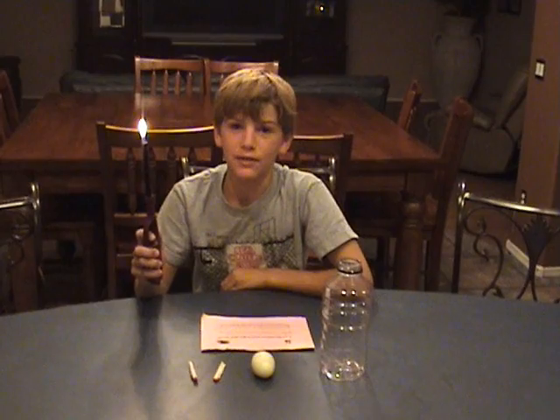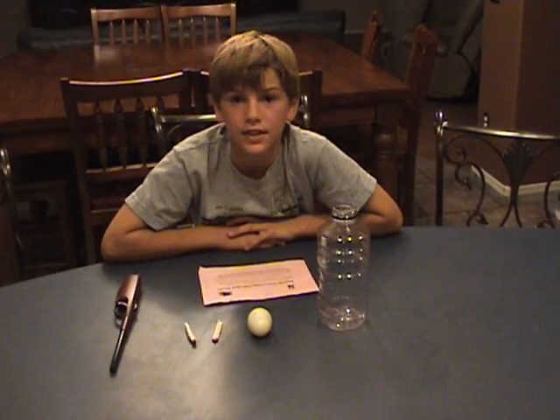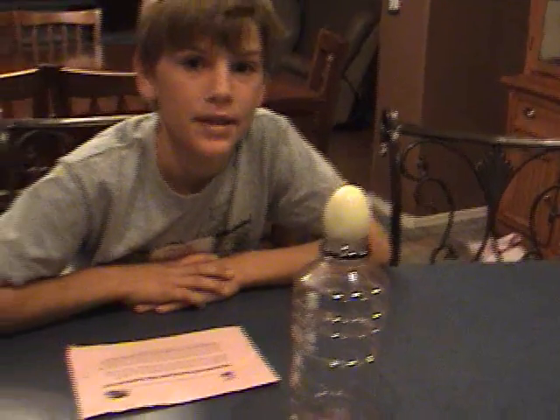Don't burn yourself. Here I have a bottle. When you set the egg on top of this bottle, the outside pressure is equal to the inside pressure, so nothing happens. Let's observe. As you can see, nothing has happened.